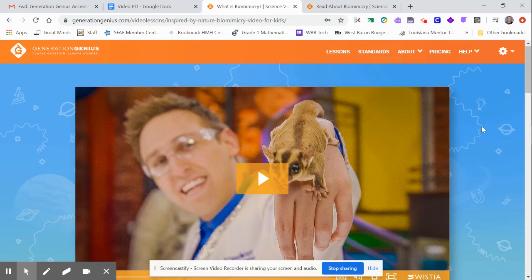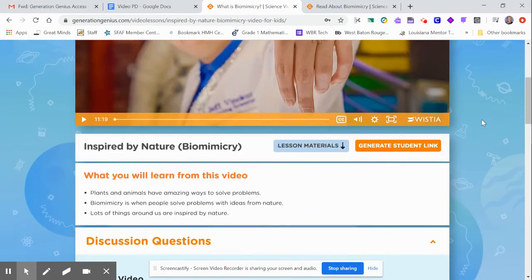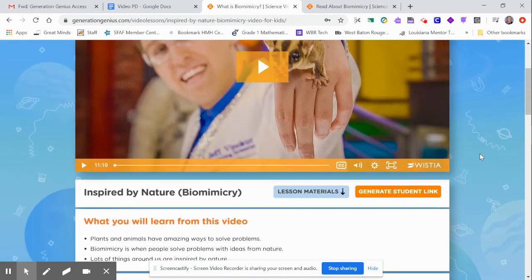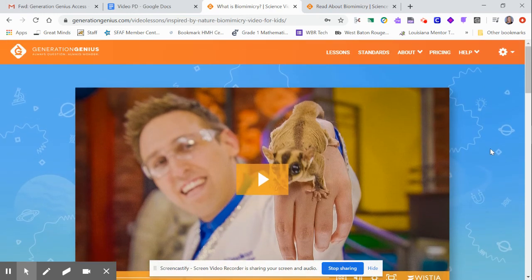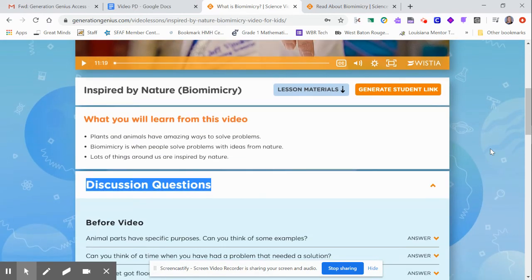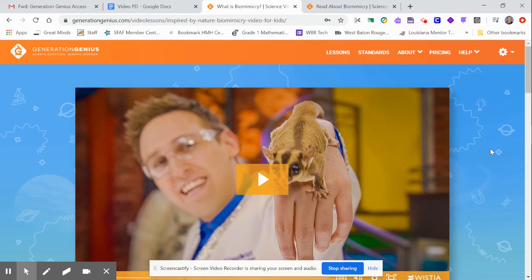In my opinion, Mystery Science aligns better and has more options for diverse learning in the sense that students get different content each year. With Generation Genius, if something is labeled K-2 you want to make sure you're not teaching the same content three years in a row, so you need to coordinate with teacher friends at different grade levels. For distance learning this is great — the videos are engaging but not as in-depth as Mystery Science, and the discussion questions aren't as deep.